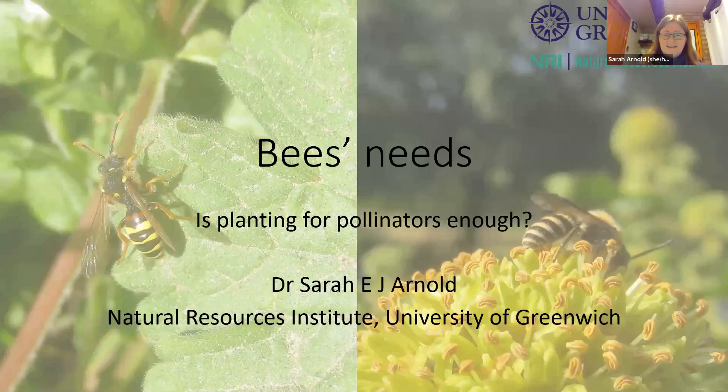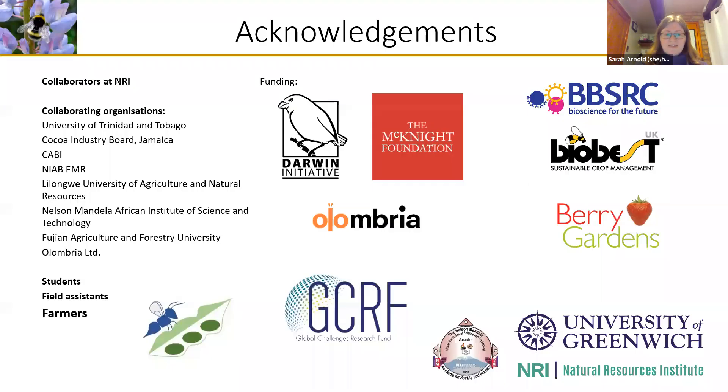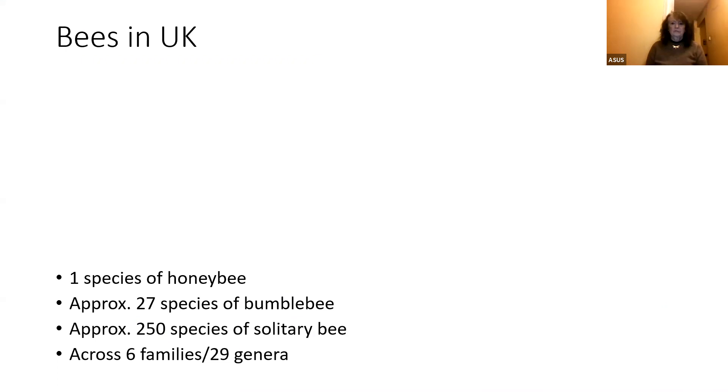Good evening. It's really great to have so much enthusiasm here. I'm going to be talking for a little while about bees' needs, and in some ways this is going to be a little bit of a rant, but hopefully mostly it'll just be me enthusing about the wonderful world of pollination and thinking about how we can do things better for them. So the obligatory acknowledgements, just thanking all the various funders and collaborators that I've worked with, and then I'll move on to bees in the UK.